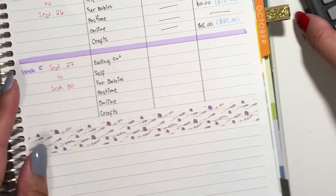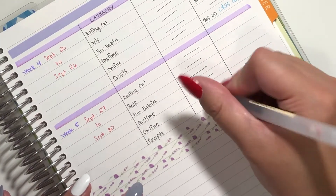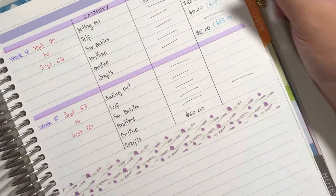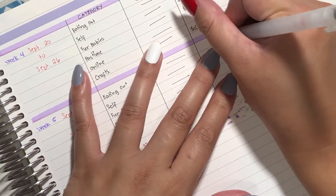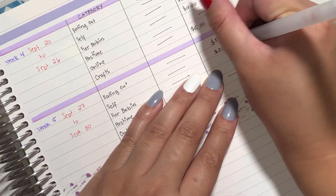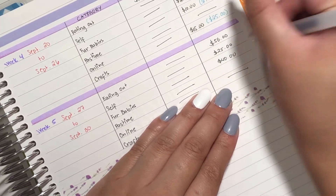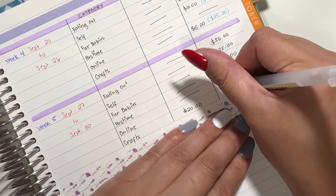So we are doing this page right here. As for the expenses, I'll just cross out what I didn't spend for. So for crafts, that was $20. From last week I have $50 for eating out. For self is $25. For fur babies is $40. Pastime is $20. Crafts is $40.